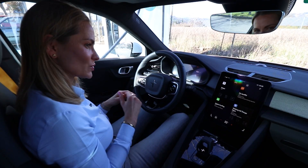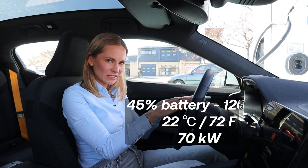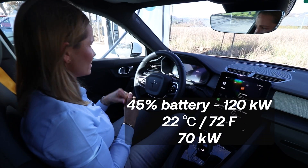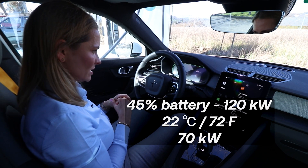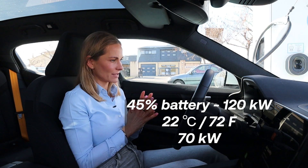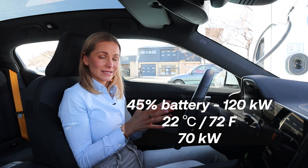I arrived here with 45% charge — below half. This charger is 120 kilowatts. It's 22 degrees, January, I'm in the south of France — glorious. And the charging speed is below 70 kilowatts. Why? The more charge you have in your battery, the slower the charging.